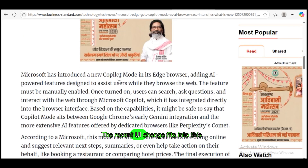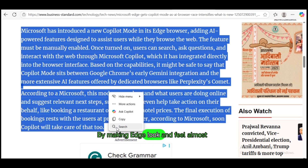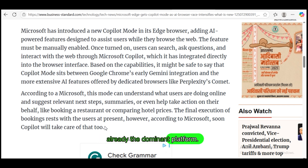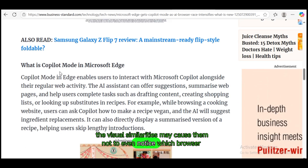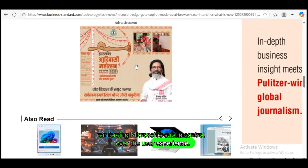The recent UI change fits into this broader strategy. By making Edge look and feel almost identical to Chrome, Microsoft lowers the barrier for Chrome users to switch or stay, especially in enterprise environments where Windows is already the dominant platform. For casual users who may not be deeply technical, the visual similarities may cause them not to even notice which browser they're using, reinforcing Microsoft's subtle control over the user experience.